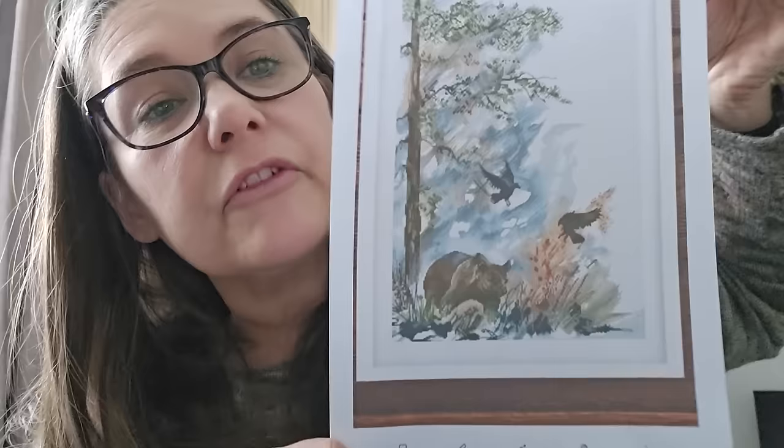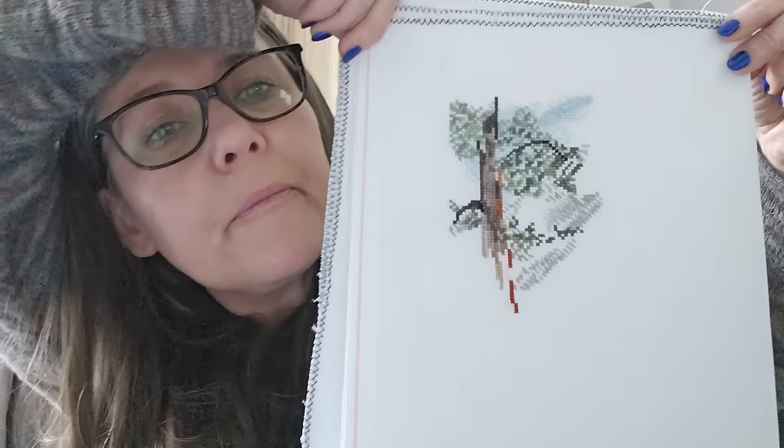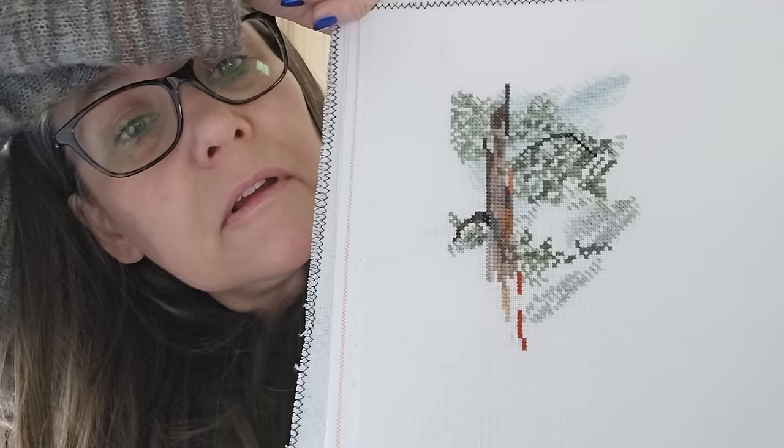Another Etsy find — I can't remember the name. It's called Watercolour Bear. Two over two on 25 count, and that's where I am. There are blends and half stitches and full stitches.